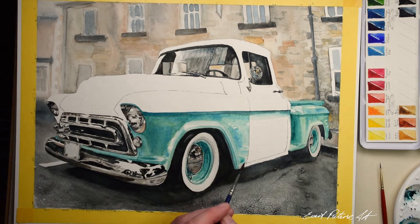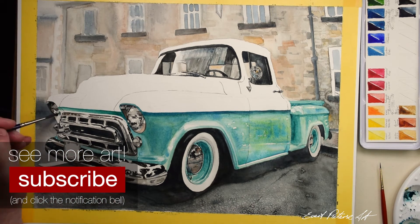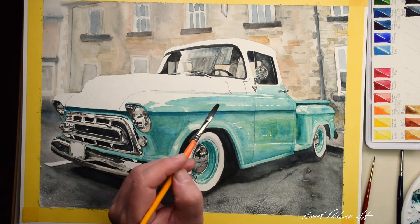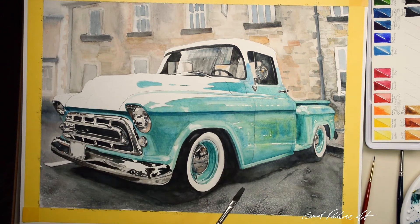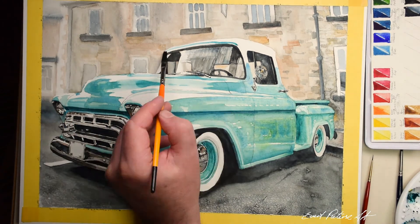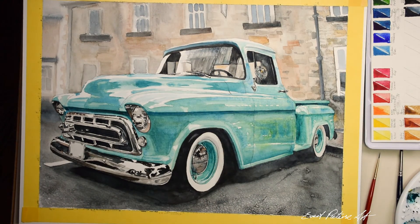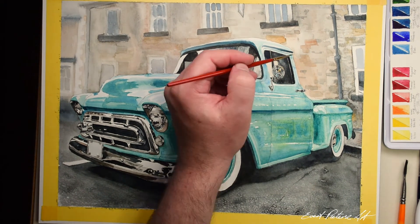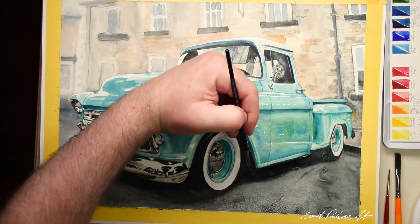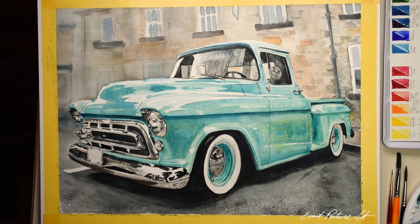If you enjoyed this video and would like to see more, please click the subscribe button and the notification bell. I love the colour that this particular one I've used as reference has been painted — if I was ever lucky enough to own one of these I would also paint it seafoam green. Please let me know in the comments what you thought of the painting and the video, or if you have any suggestions for future topics.